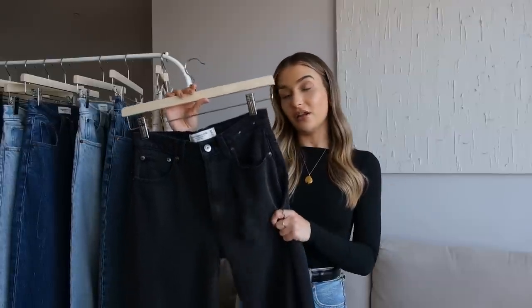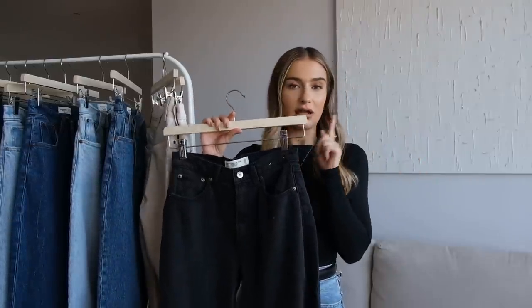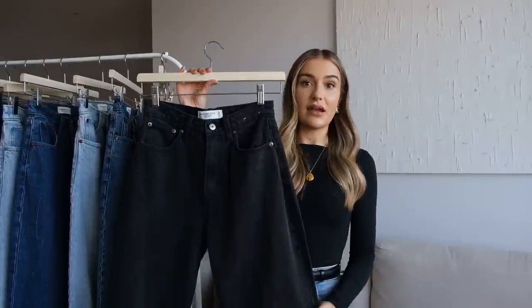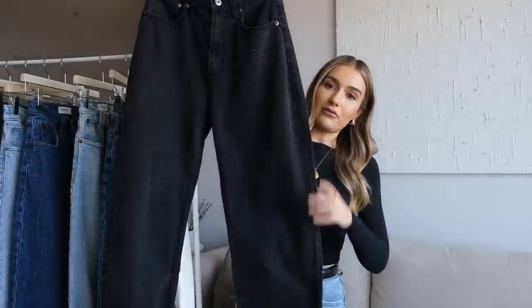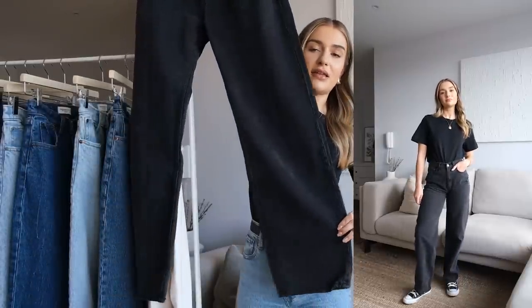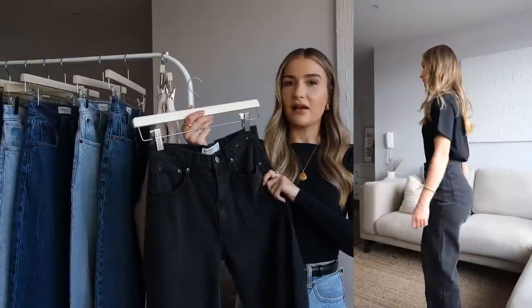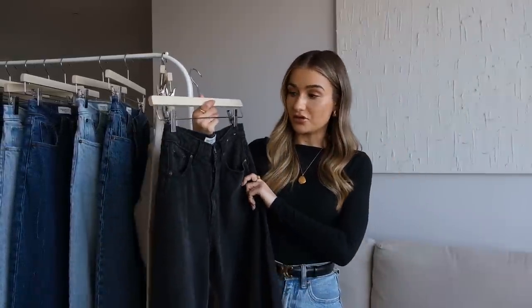Moving on to a new style from Abercrombie: these are the High Rise Taper Jeans. I could be wrong but I feel like these are actually a brand new style — I'd never seen them on their website before, so I ordered them to give them a go, and I am obsessed. They're a completely different style to what I usually go for. Basically a slouchy kind of leg — they balloon out a tiny bit at the top and then taper in at the bottom. This style gives a really slouchy, relaxed, casual feel, definitely more off-duty compared to the straight leg jeans.